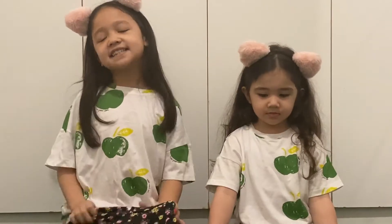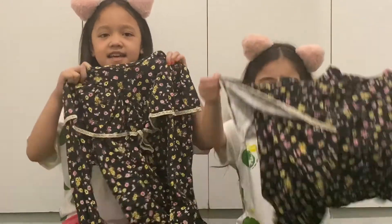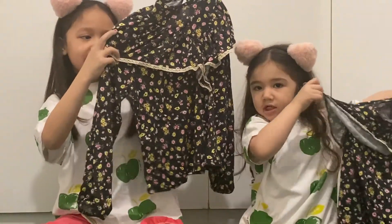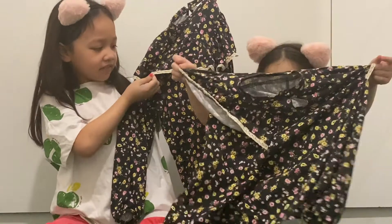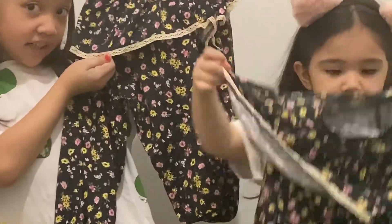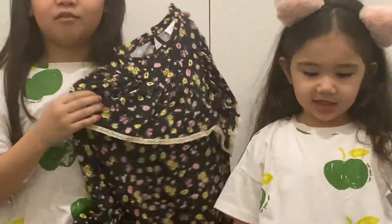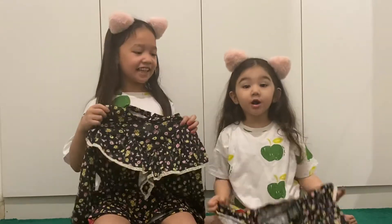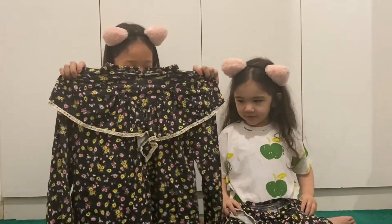So guys, let me reveal the last one. It's this floral blouse. It has flowers and it has flowers. It's so beautiful. Let's wear it. Three, two, one. Woo!